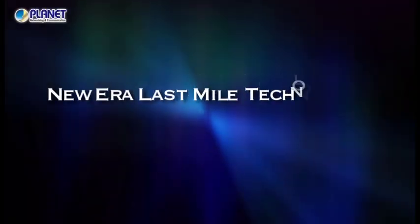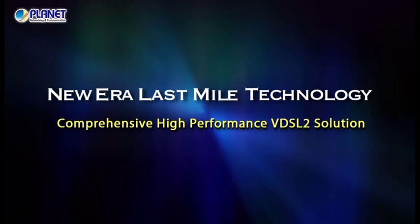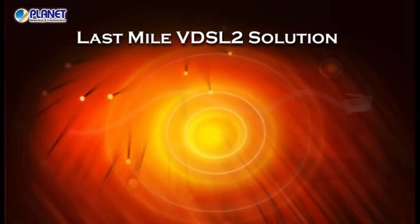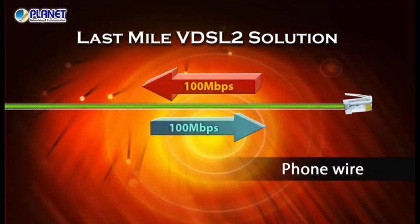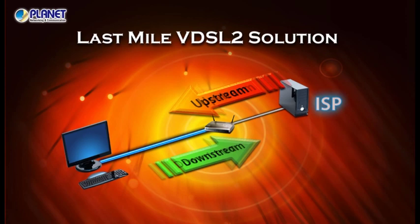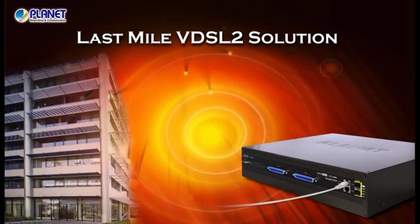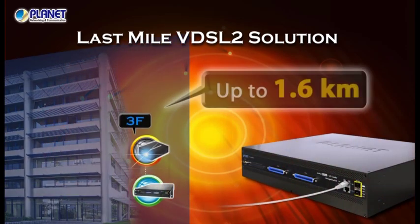Introducing the latest and best last mile technology: Planet's High Performance VDSL2 Solution provides up to 100 Mbps upstream and downstream data, voice, and video transmission over your existing phone wire within 1.6 km.